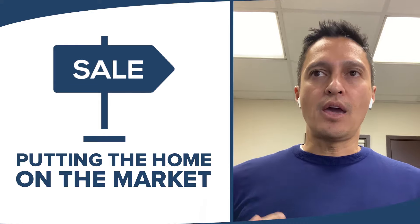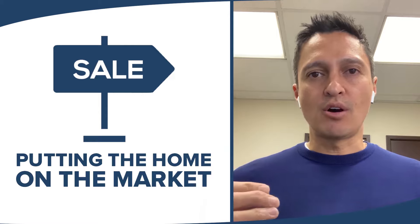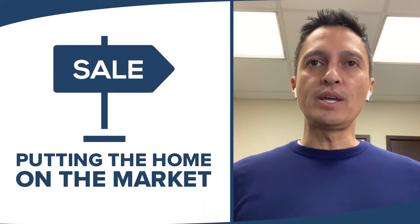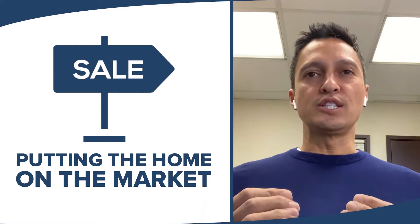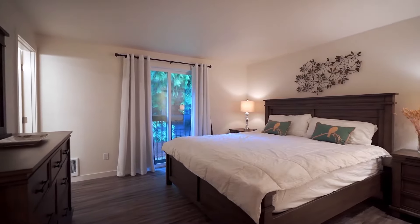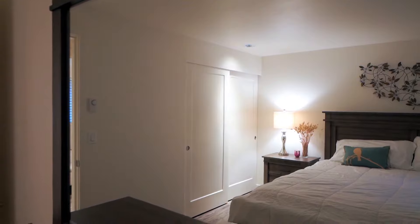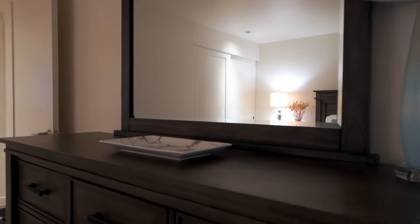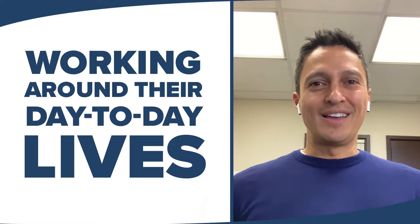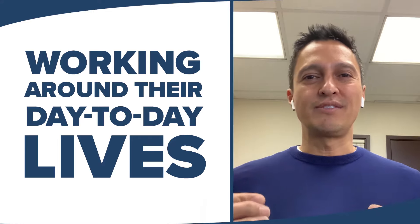When someone is living in the home, there are some additional challenges about getting it on the market that aren't present when the home is empty. How do we get the home ready so it looks like it's out of an HGTV show — beautifully staged, beautiful art, beautiful accessories, professional photography and videography — when, like most homeowners, they don't live in an HGTV home? They're living their day-to-day lives, they have a dog, they're just living normal lives.